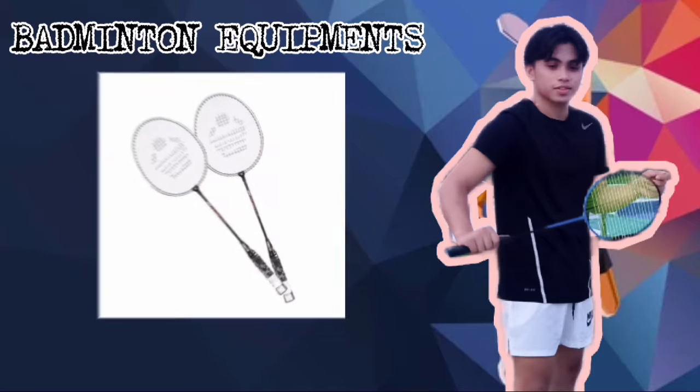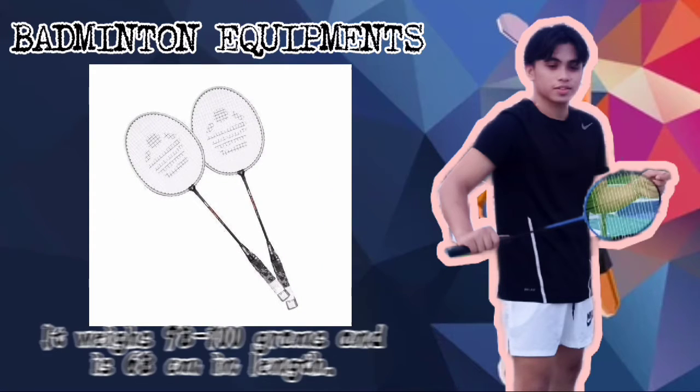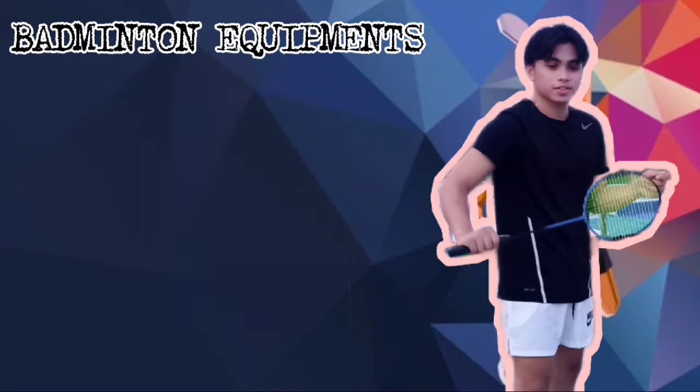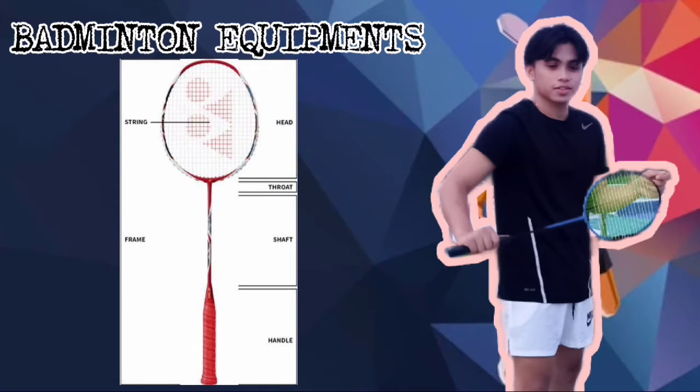A Badminton Racket. A badminton racket is used for striking the shuttlecock. It weighs roughly 98 to 100 grams and is 68 cm in length. Here are the parts of the badminton racket: the head, stringed area, throat, shaft, and handle.